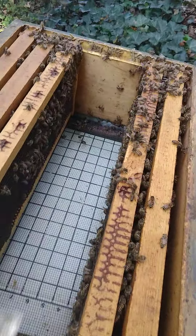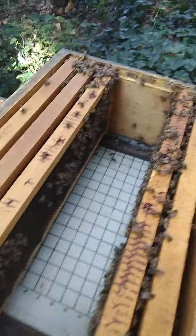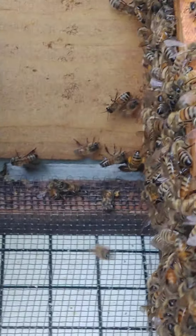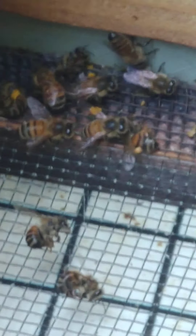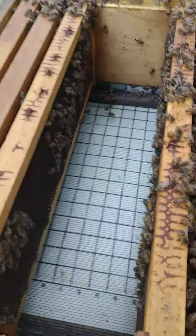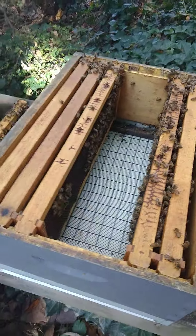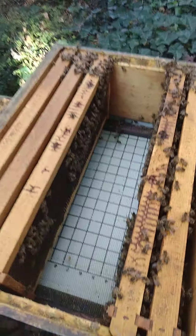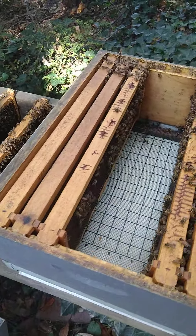The front door looks clear and they're coming in and out. You can even see some of them bringing in pollen, which is really amazing — the ones with the little orange on their back legs. Some have orange dots, and those are bits of pollen stuffed into sacks on their back legs. That means they're still finding pollen right now. I guess that's one of the side benefits of climate change: you have longer periods of warm weather and pollen availability, which is great because pollen is their protein source.